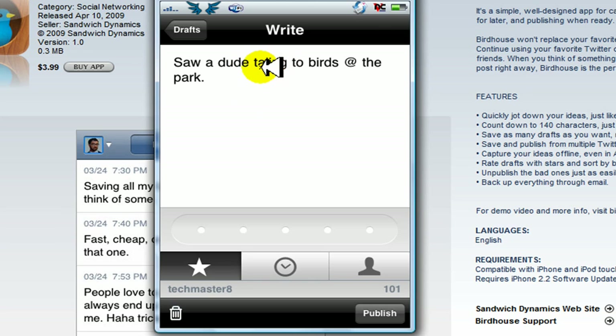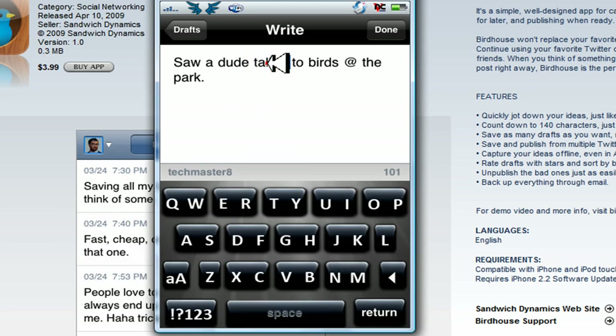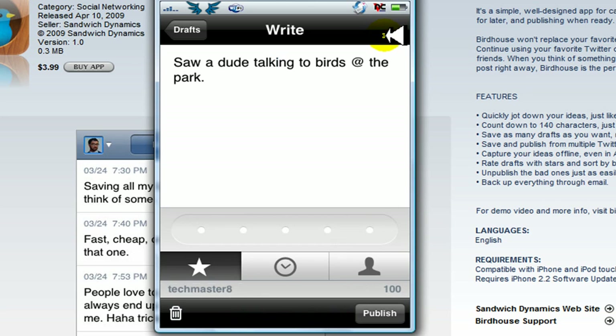Whoops, I misspelled 'talking' — let me just edit that. There we go. Now click on done. You can also edit your little idea before saving.